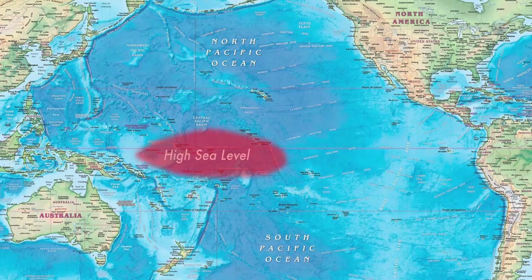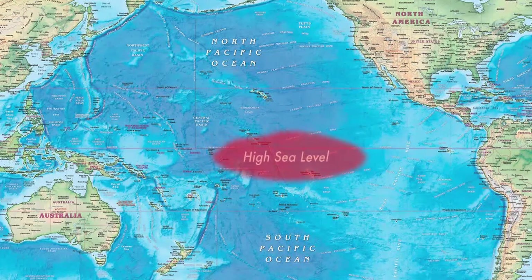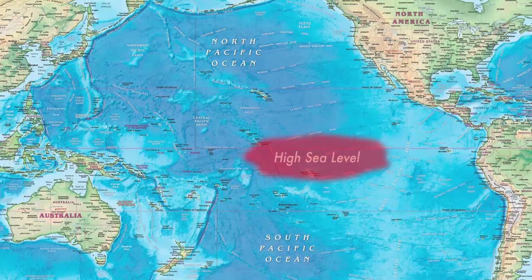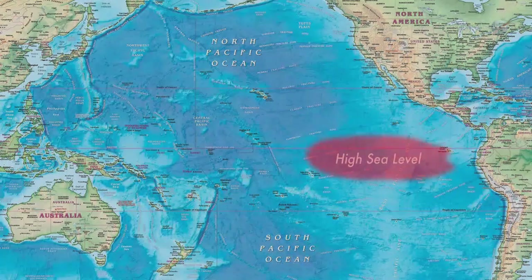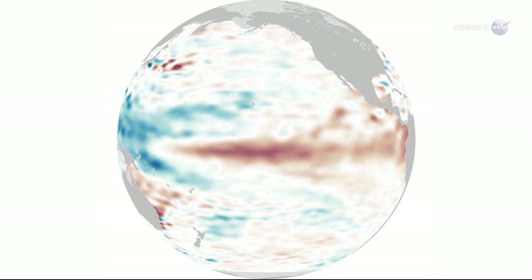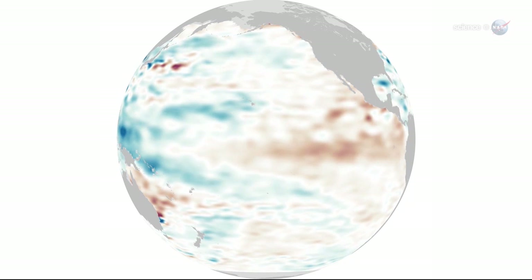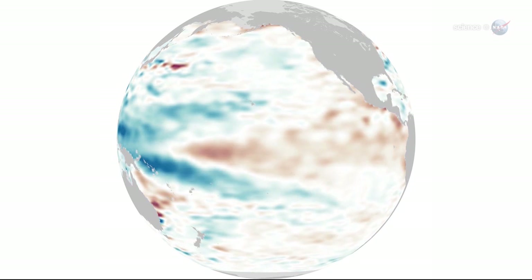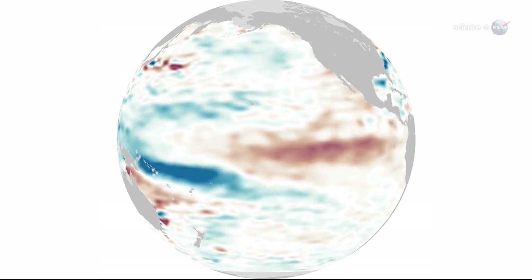Sometimes, however, trade winds falter for a few days or weeks, and some of that excess sea level ripples back toward the Americas. That's a Kelvin wave, says McFadden — it's not unusual to see a couple every winter. El Niño happens when trade winds falter not just for days, but for many months. Then Kelvin waves cross the Pacific like a caravan, raising sea level and leaving warmer equatorial waters in their wake.